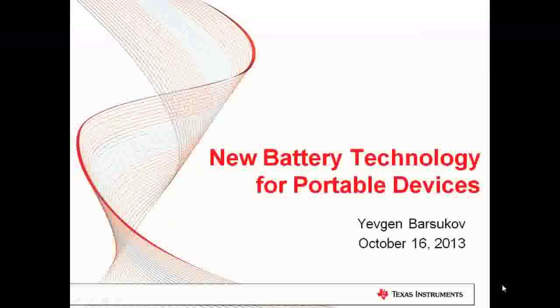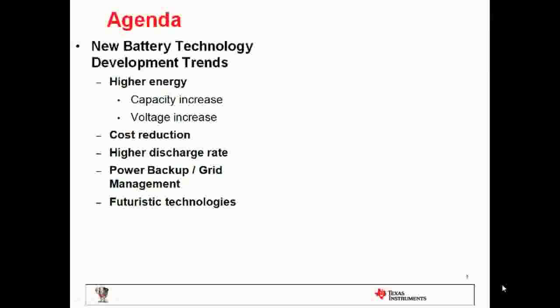I'm going to give an overview of the battery development trends, including the near future trends, as well as more far-reaching horizon from three to five years. It has been a very difficult task for battery developers to keep up with new technologies in electronics that require higher energy, higher capacity, as well as maintaining low cost. More recently, additional requirements appeared, such as high discharge rate and high longevity for backup and grid applications. I'm going to cover all of these different trends one by one.